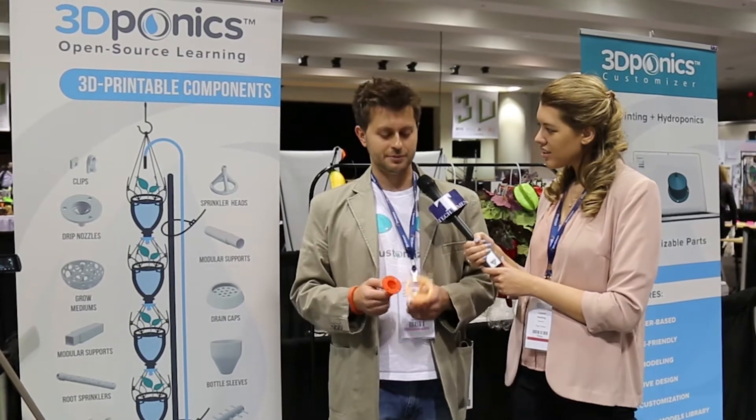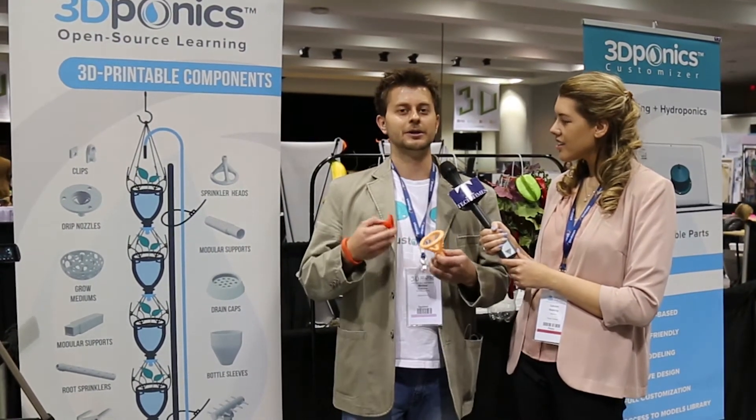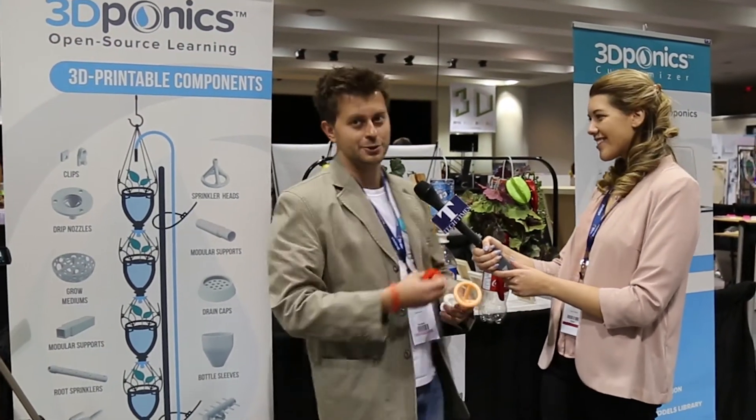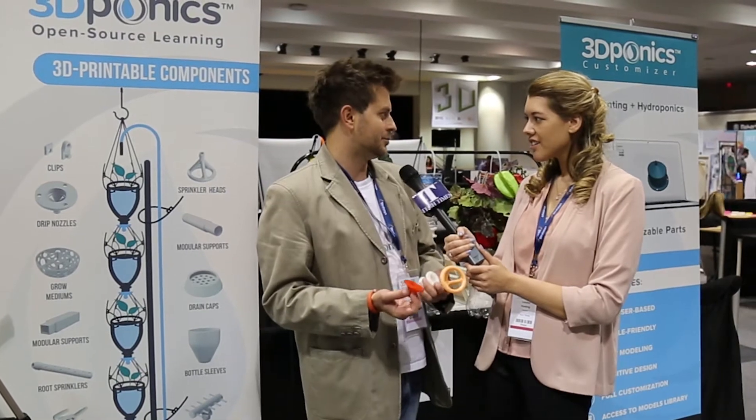People just keep inventing new ones from the ones that were released open source. Right now we have 36 components and you can actually customize all of them using our customizer. The parts are parametric, so you can resize them, change the shape, and send them to your printer — it becomes a unique part made for your unique system.